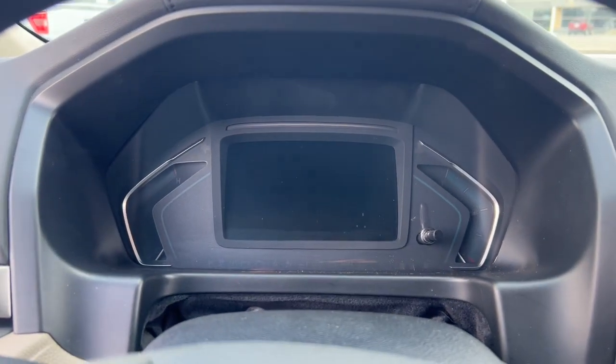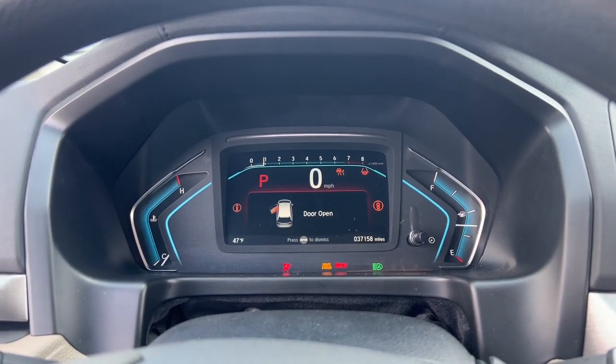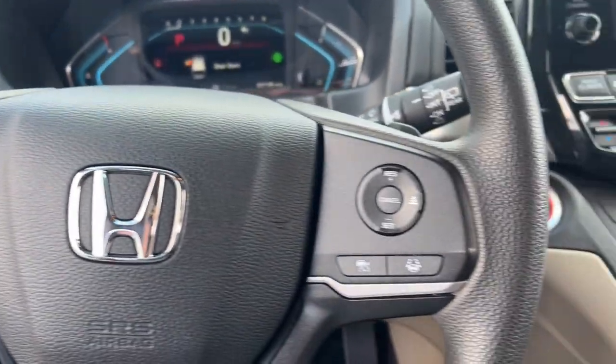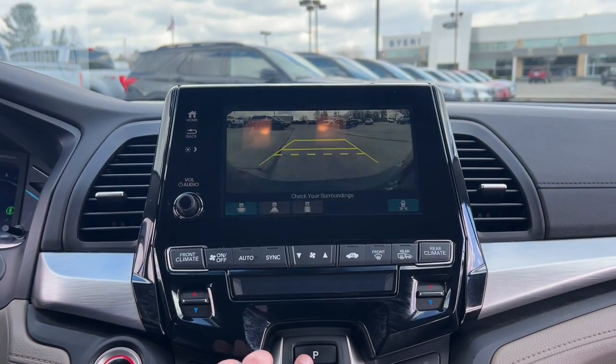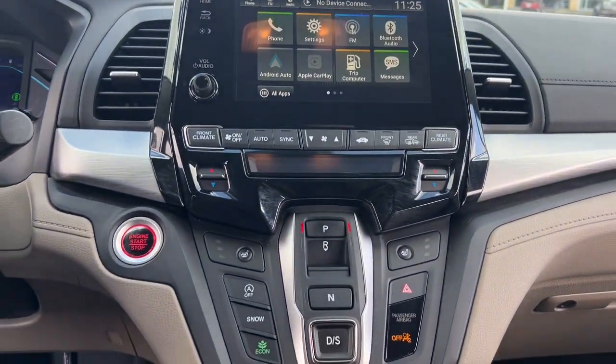These are just some of the great options this vehicle comes with: Apple CarPlay and/or Android Auto, touchscreen infotainment system, pre-collision system, keyless entry, power passenger seat, heated mirrors, adaptive cruise control, iPod/MP3 input, fog lamps, and backup camera.